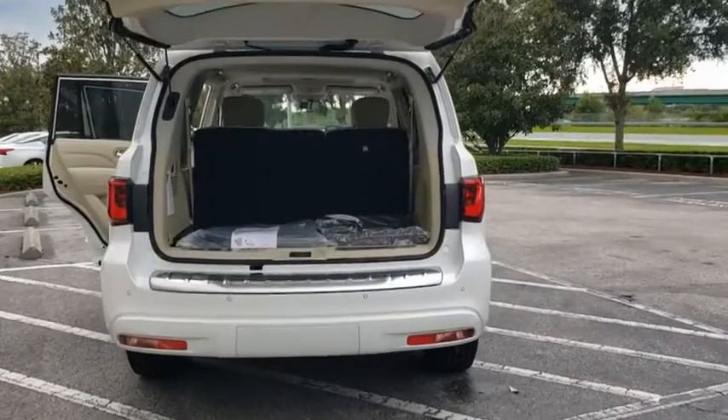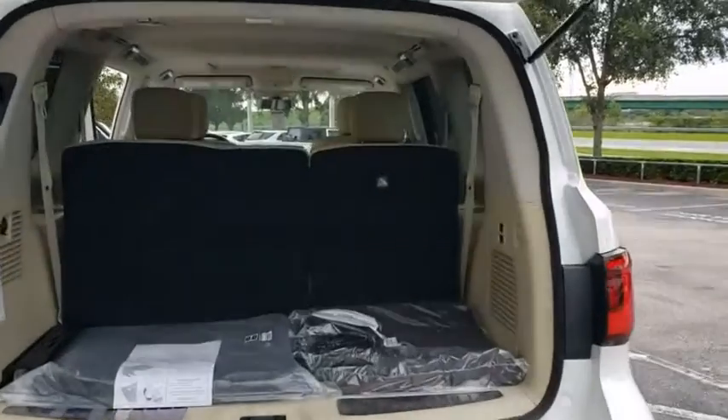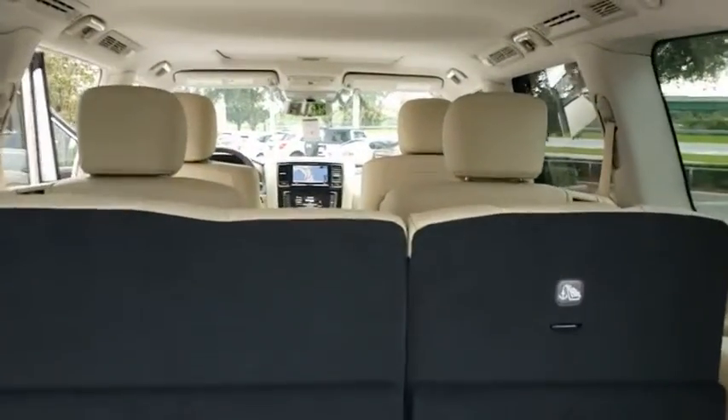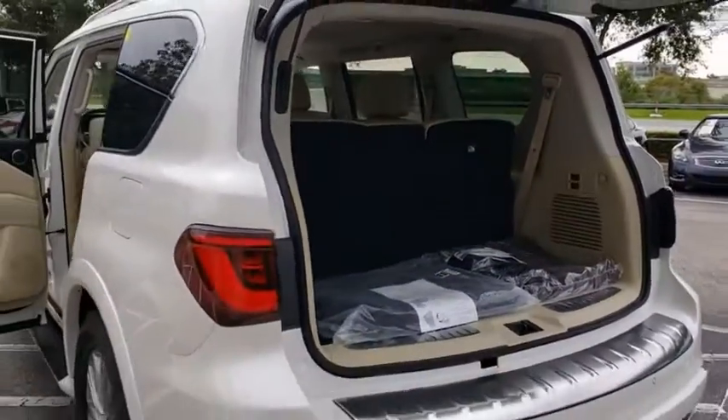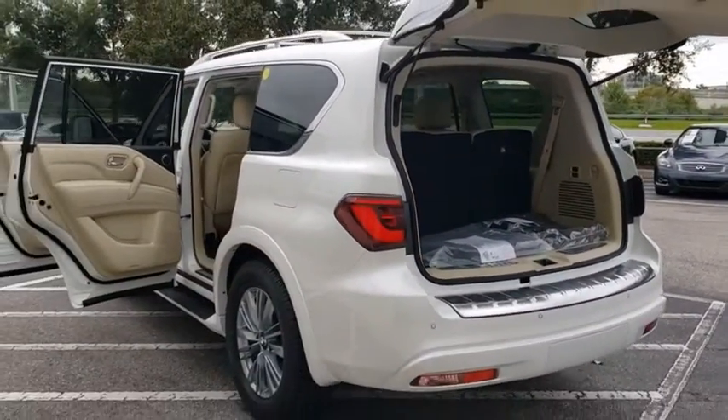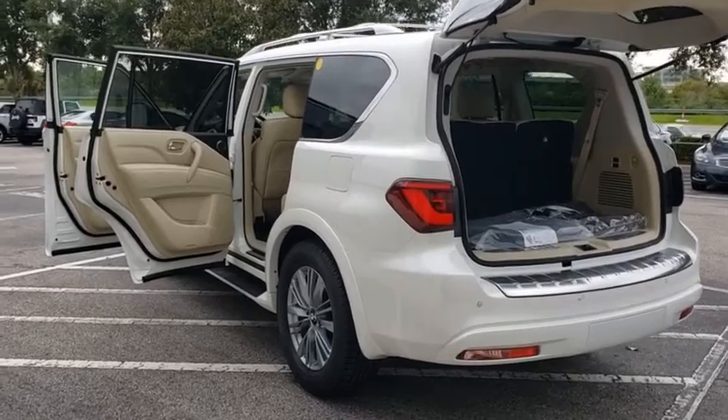Navigation system, power liftgate, traction control, stability control, tow hitch, lane departure warning, anti-lock braking system, leather-wrapped steering wheel, Bluetooth, power steering, adjustable steering wheel, cruise control, and auto-dimming rear-view mirror.